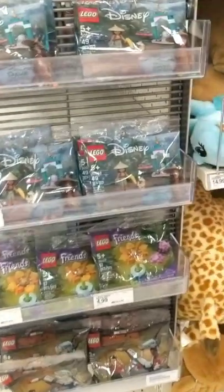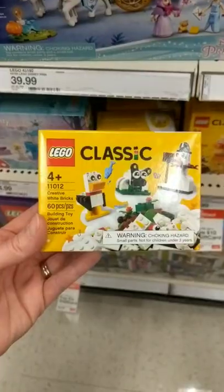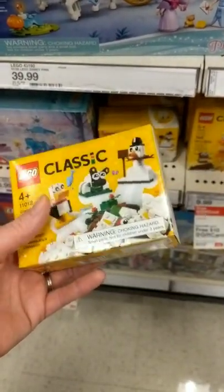Legos are always good. These are my favorite packages. Also a good option are these Lego classic boxes.